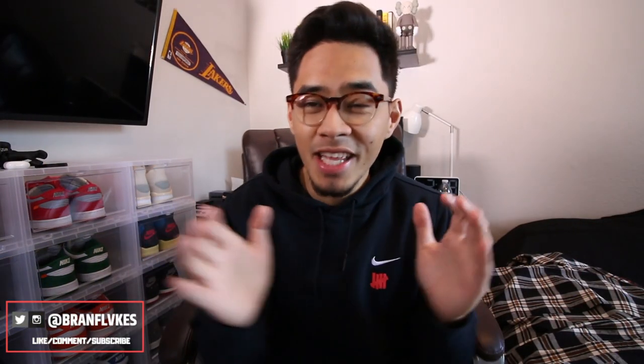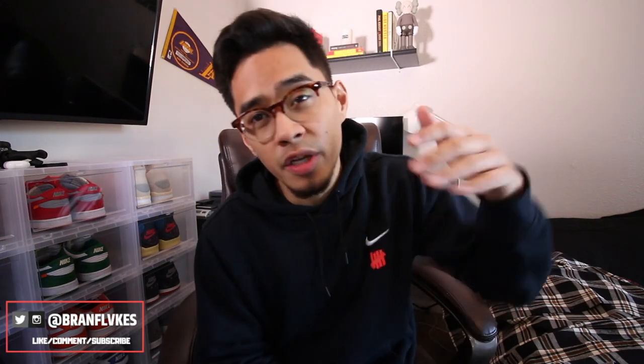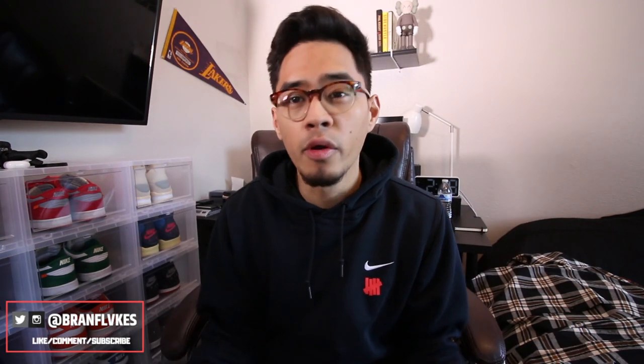Yo, what's good everybody on YouTube? Thank you guys for tuning in back for another video on this channel. This one is going to be something that I've been asked about from time to time — where I get my flannel. So I'll give you guys some flannel recommendations, where you can cop some fire flannels, and just show you guys how I would rock them personally when it comes to the outfits.